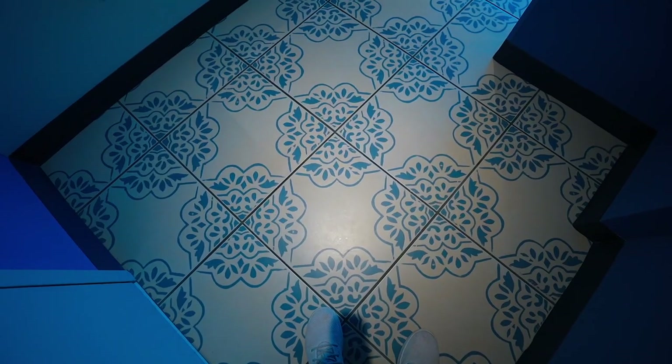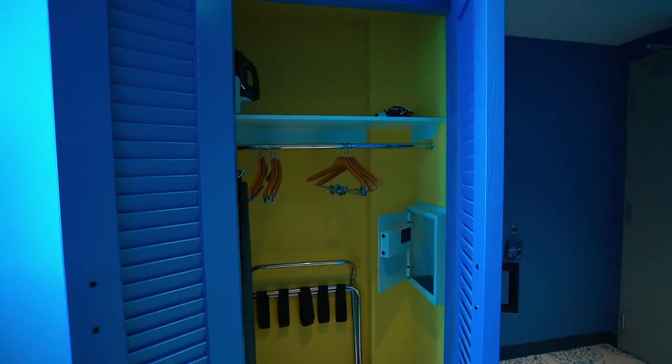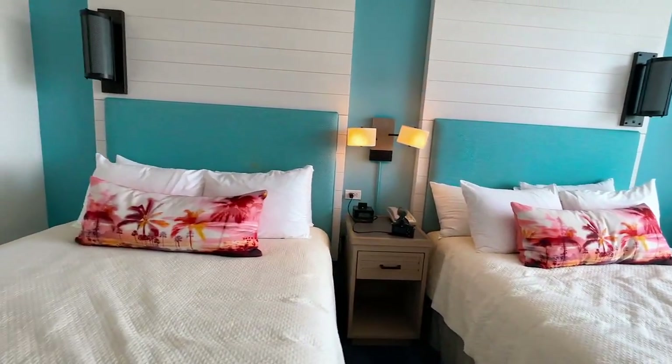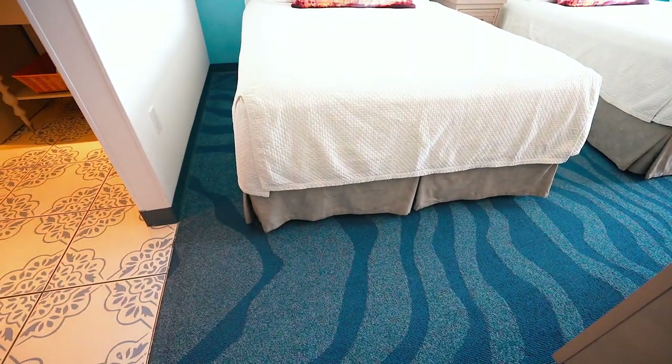Pool view! Keep in mind this two-queen bedroom is about $136 to $140 for one night; it usually runs around $180 to $200. I love Universal resorts — they're absolutely amazing. Look at this floor — very cool blue tile design, very Caribbean. To the right is storage: iron board, hangers, a decent-sized closet, and a safe. Here's our two-queen bedroom with a very cool headboard and beautiful queen-size beds.